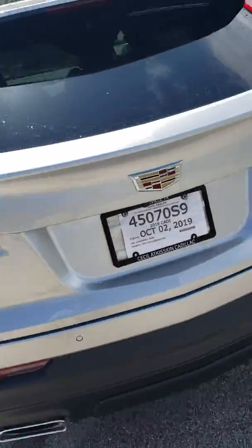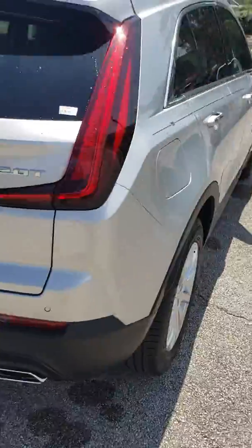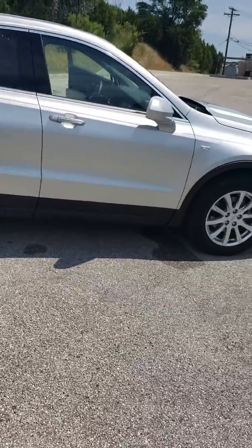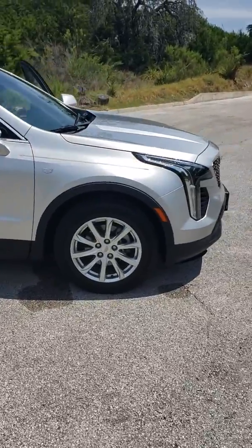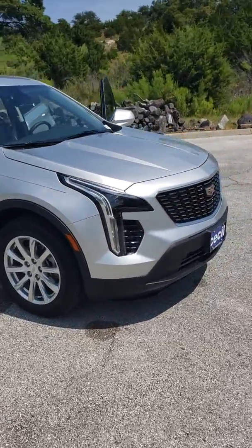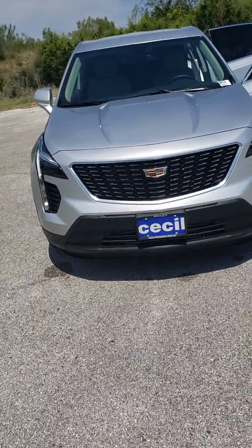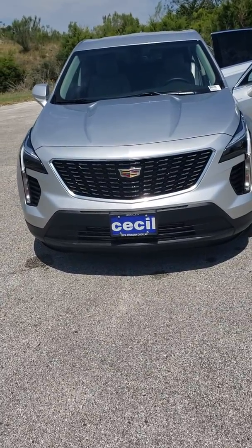This is one beautiful car we've got here. Again, this is the 2019 Cadillac XT4 Luxury. If you'd like to come down and test drive, come see me here at Cecil Atkinson Motors on top of the hill in Kerrville, Texas. Again, my name is Austin Gonzalez and I'll be glad to help you. Have a wonderful day.